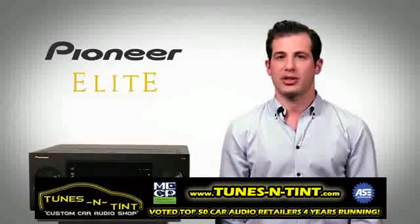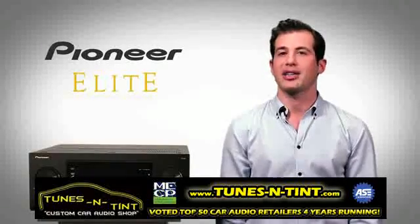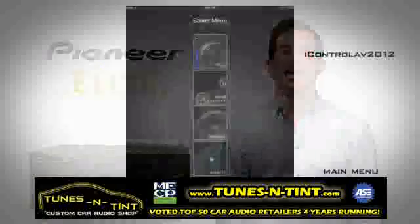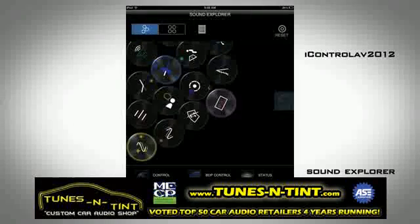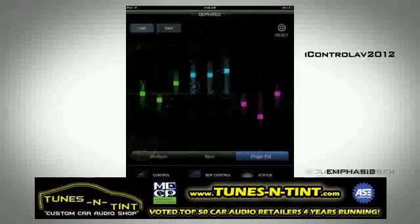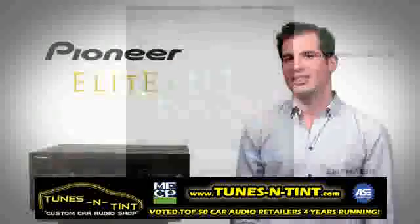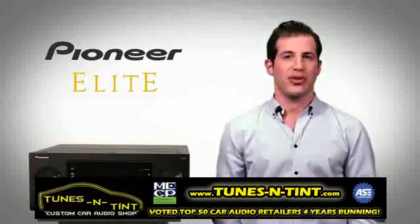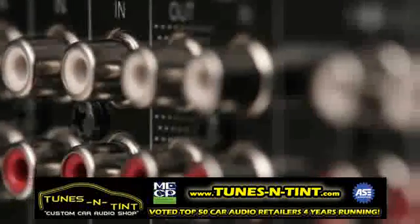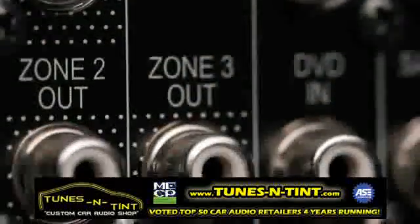The Elite SC65 puts you in charge, offering incredible control capability thanks to Pioneer's easy to use free app, iControl AV2012. That means iPhone, iPad and Android devices work seamlessly. The Elite SC65 is an ideal solution for custom installations with the most versatile speaker configurations of any multi-channel, multi-zone receiver.